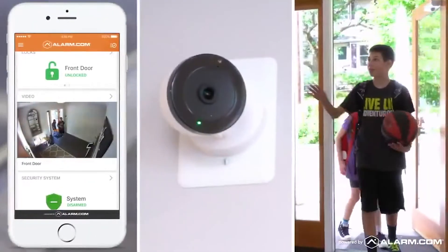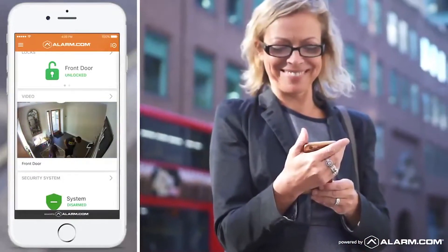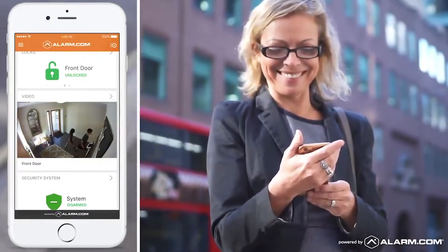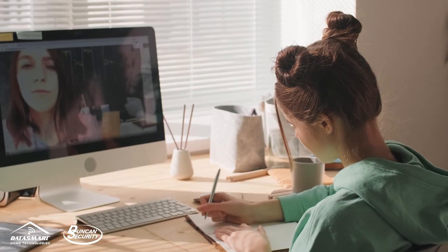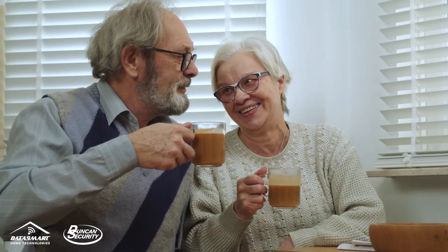The system works seamlessly with the Duncan Security app, sending real-time alerts directly to your mobile device. With two-way audio capabilities, you can now help your kids with their homework, visit with your pets, or check in on your family members throughout the day.